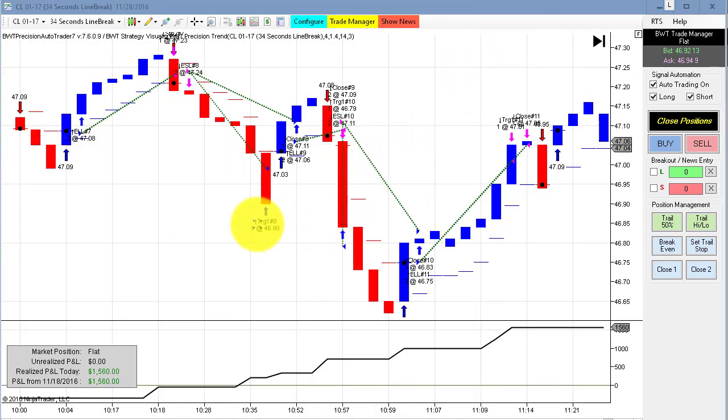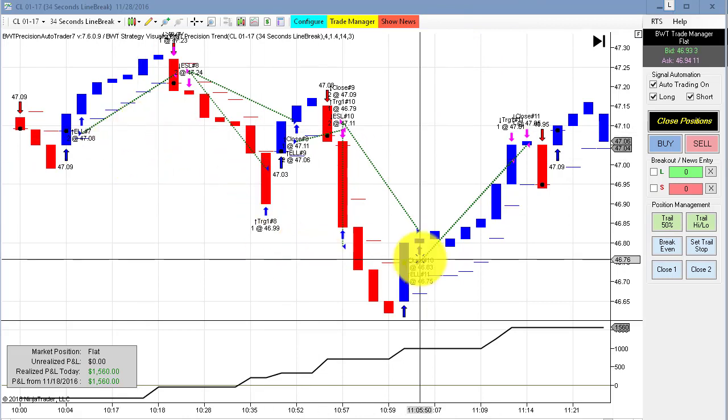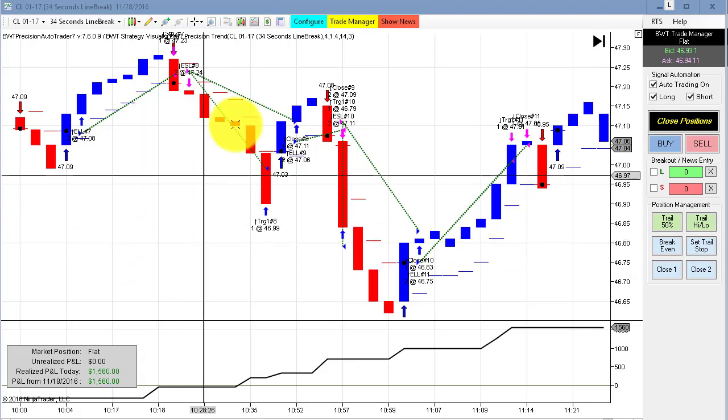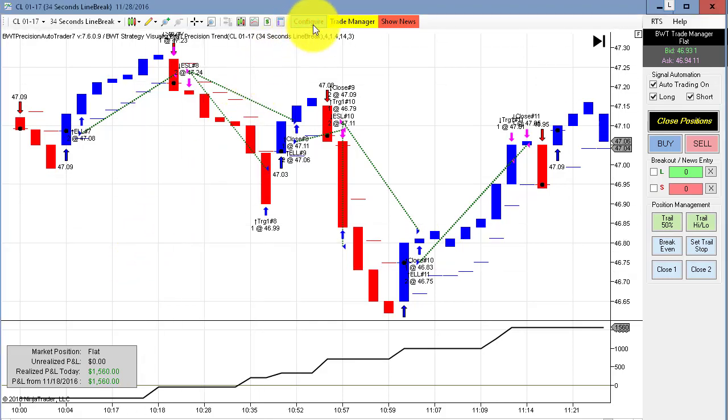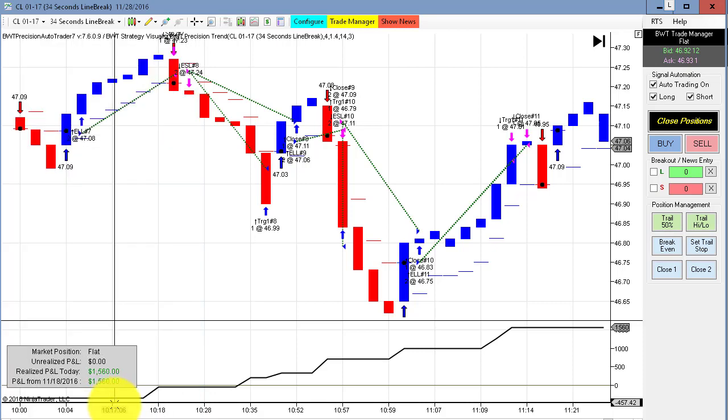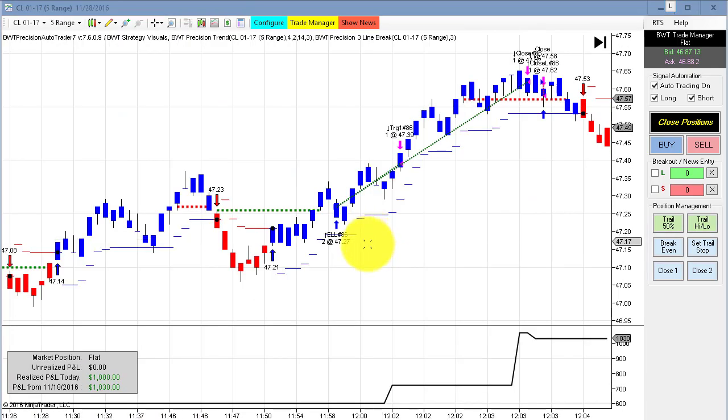Next up is the crude oil on a 34-second line break chart, and we had it looks like five winners in a row on this line break chart. This is actually pretty spectacular and we hit our daily goal of $1,500, as you can see here.